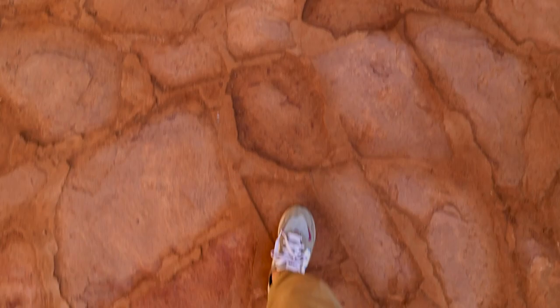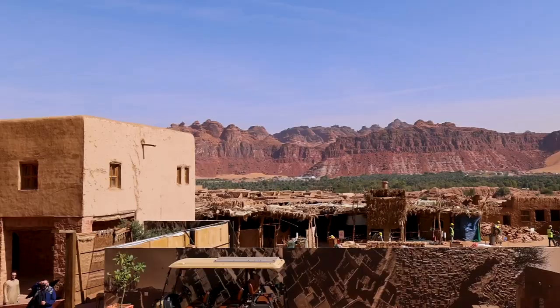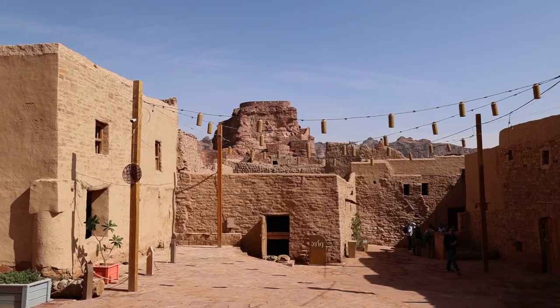These ancient cities are a true feast for the eyes. From the stunning landscapes to the rich cultural heritage, the sandstone mountains that surround us, the petroglyphs, and of course the Nabataean tombs. We're in for a treat today, so let's jump right into it.